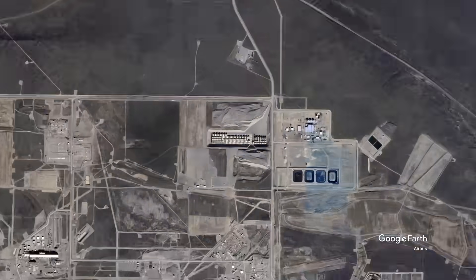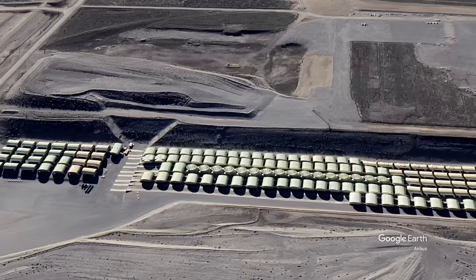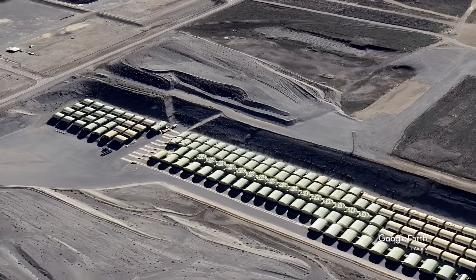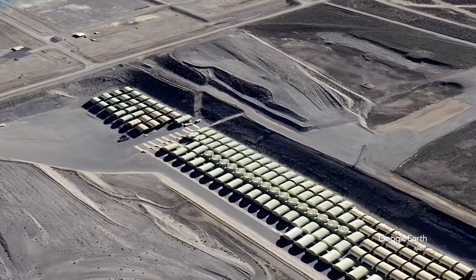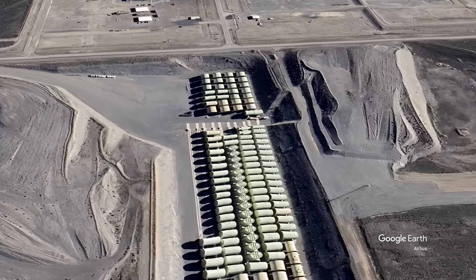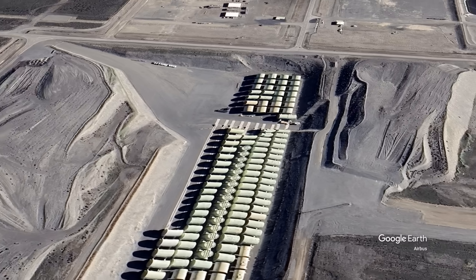At Hanford, the reactor compartments are placed in an engineered trench where they will be monitored and safely managed. The cores will be permanently buried in this geological repository known as Trench 94. Trench 94 is a thousand feet long and can be seen here in recent satellite imagery.